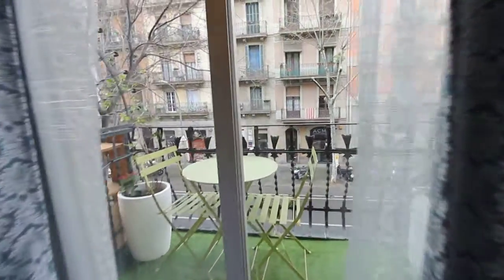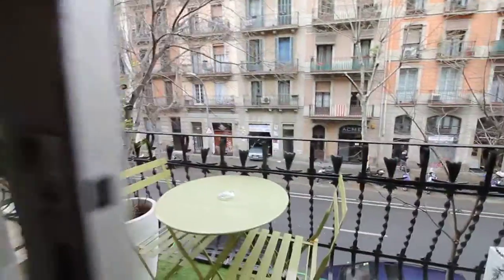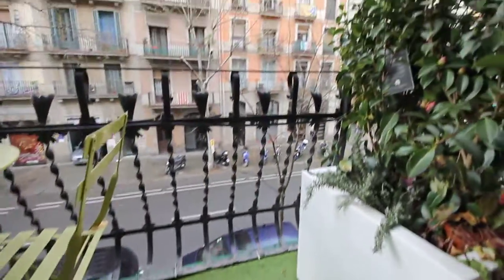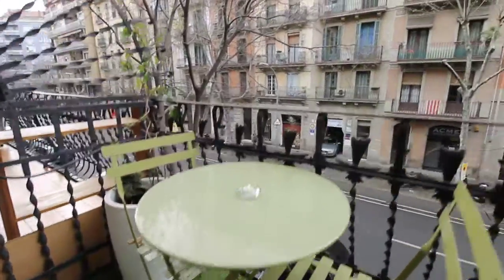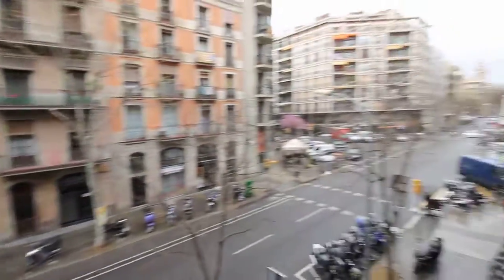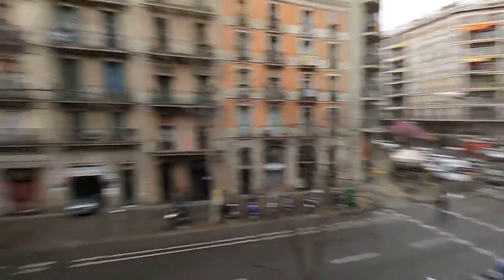And here we have the balcony — that's the best part. Today it's a bit rainy, but it's really really nice. Here we have the balcony with some flowers and two seats. And the street de Diputación — this is La Champla.